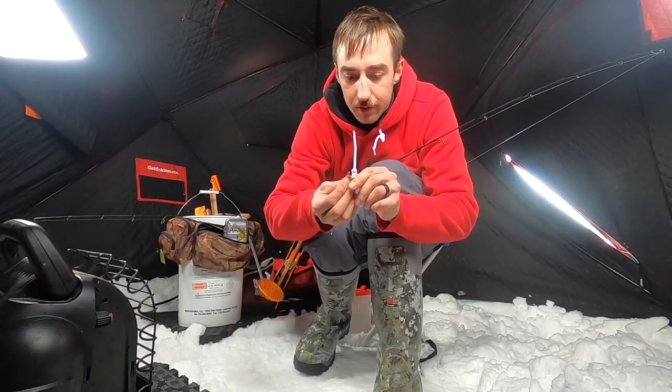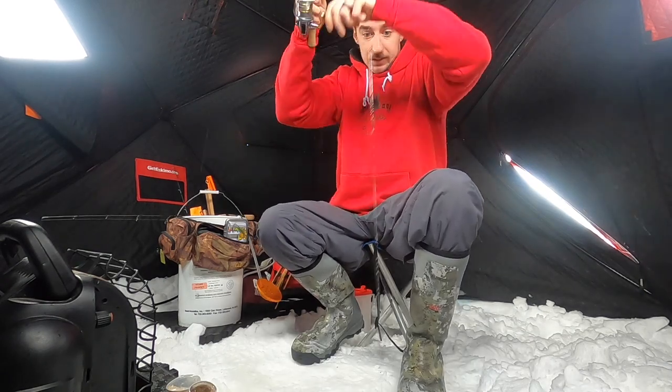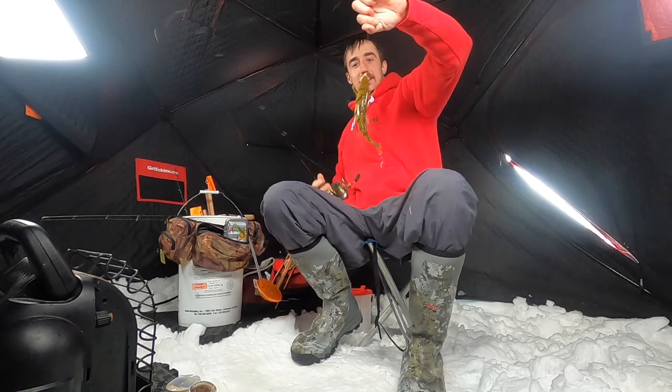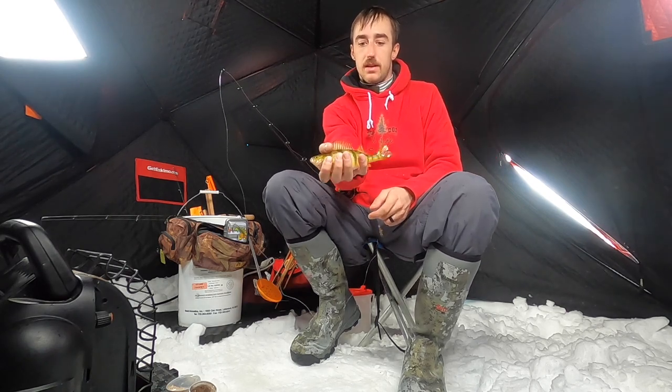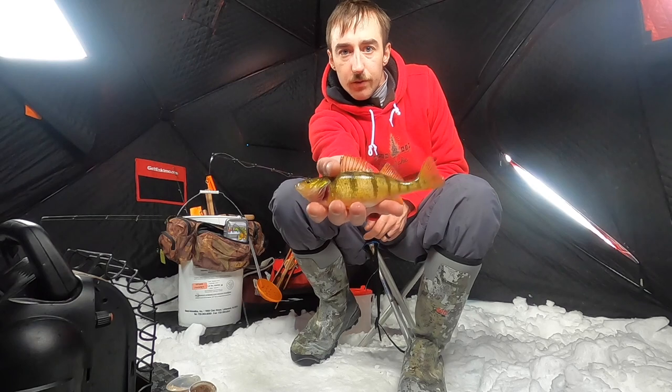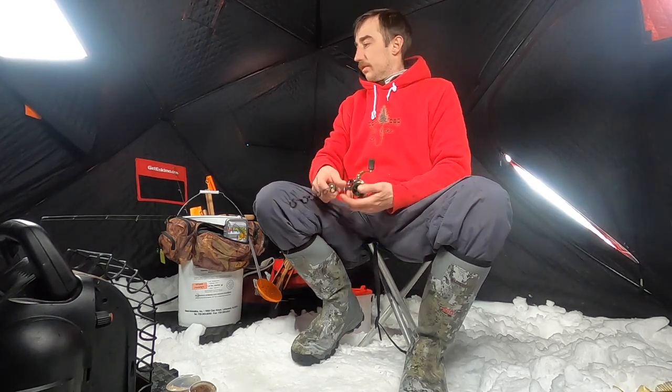Actually got about four dozen of these. Oh that's a good one — there we go. Stuck me, didn't even realize he was there. Another eight-inch perch. Beautiful perch guys, beautiful. Keep that rolling for a little while.